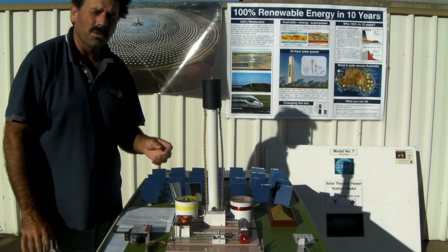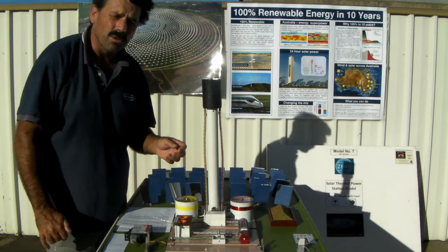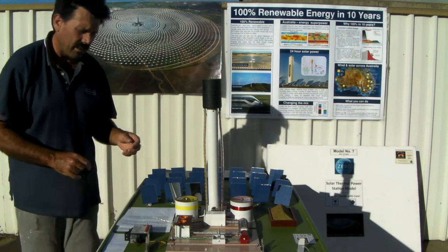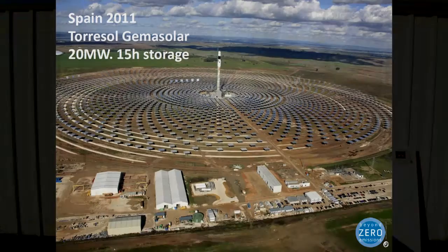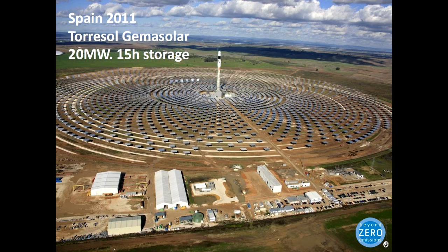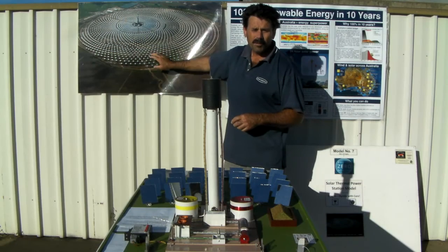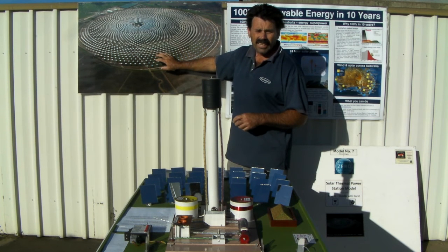So today I'm going to talk to you about concentrated solar thermal power with molten salt storage. This technology can make power 24 hours a day. Up on the wall here behind me is a photograph of a concentrated solar thermal power station that's up and running in Spain. It makes power 24 hours a day — that's base load power — and is making power for 22,000 houses today.